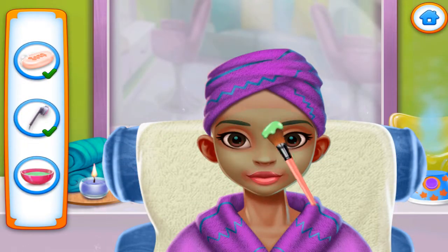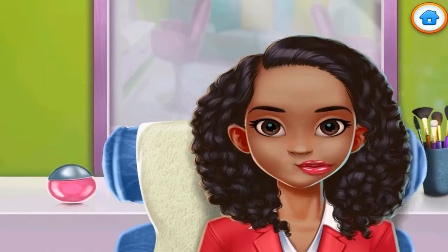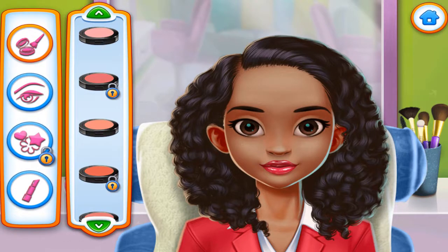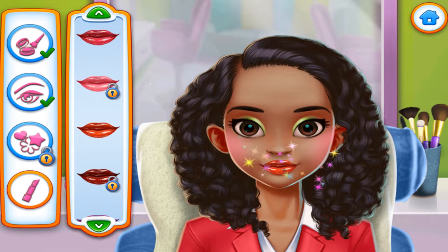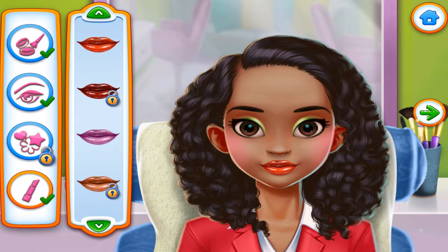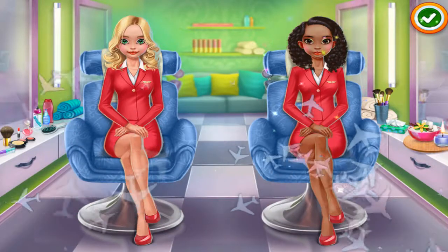Now spread it. Makeup time. Perfect. Hello, beautiful. Pick again.